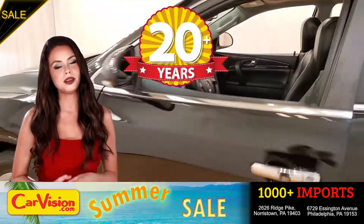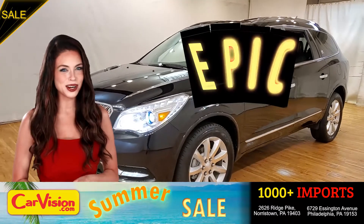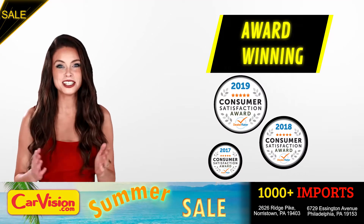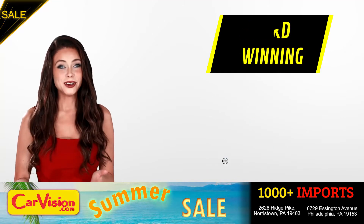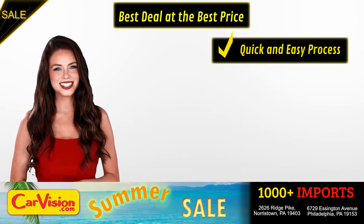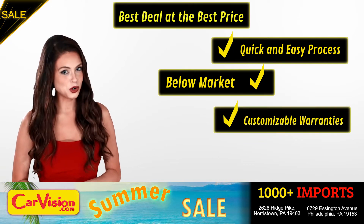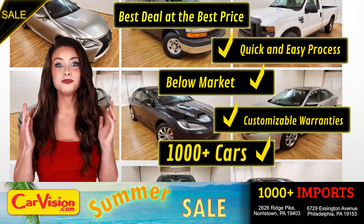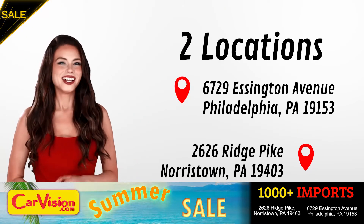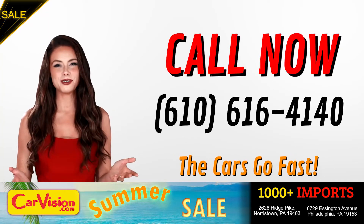After 22 plus years in business, CarVision.com takes pride in providing epic and celebrated customer service, winning the renowned dealer rate customer satisfaction award for several years in a row. Here you can find the best deal at the best price with a quick and easy approval process, below market pricing, great customizable warranties and a curated inventory of over 1,000 plus imports in two convenient locations in the Philadelphia region. Call now to book this ride before someone else does. The team looks forward to meeting you in person.